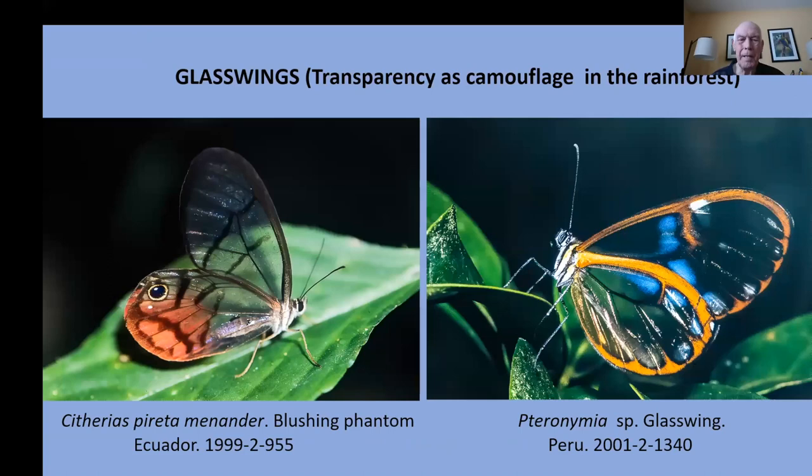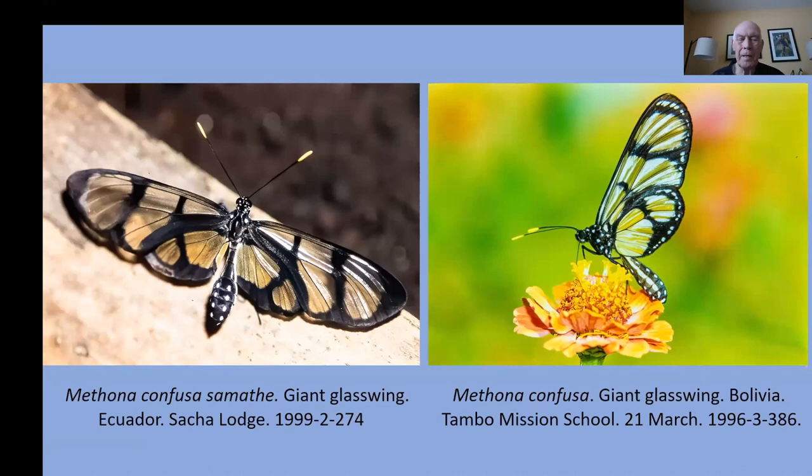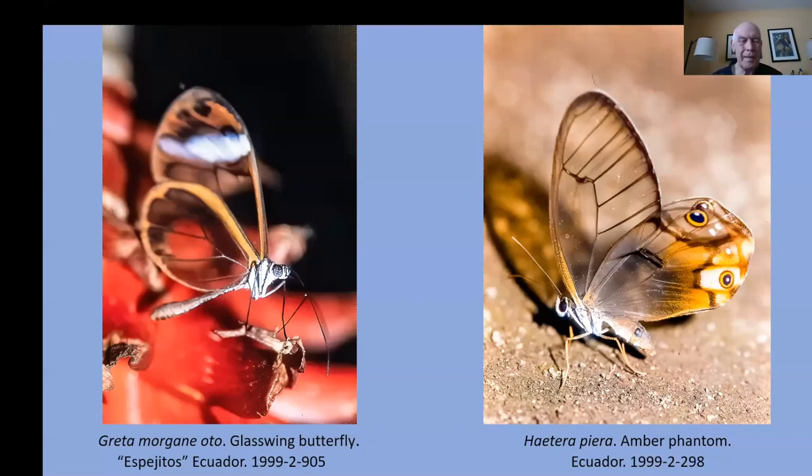Another type of camouflage is not to blend in with your surroundings, but to be transparent. Transparent wings are another way butterflies reduce their visibility in the rainforest. Here are some glasswing butterflies from Ecuador and Peru, and one from Costa Rica — they're called espejitos, meaning 'the little mirrors.' They are also found in Bolivia and Ecuador. Beautiful glasswing butterflies, and they have the most incredible chrysalis designs — they look like little pieces of jewelry.